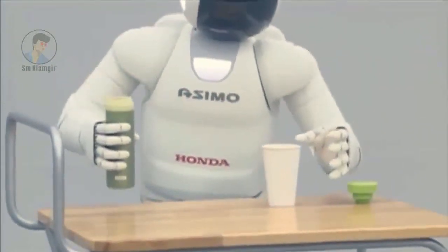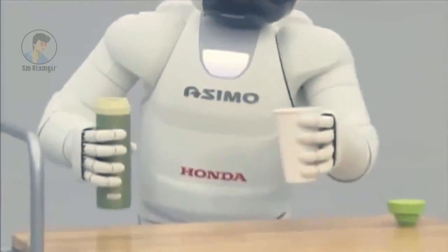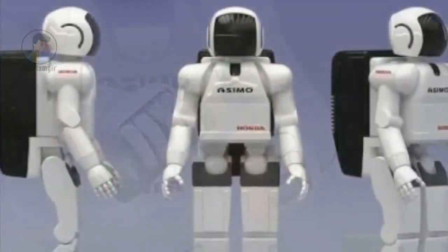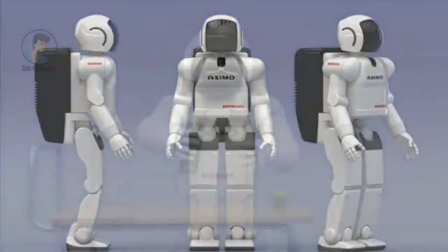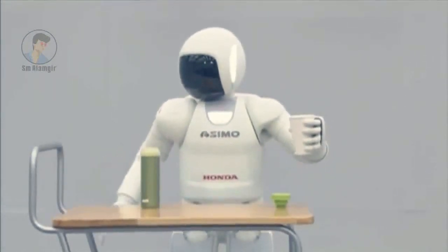The current Asimo models number about 100 worldwide, stand 1.28 meters tall and weigh about 55 kilograms. Asimo, with his spacesuit-looking appearance, is cheerful and endearing. He has paved the way for many subsequent walking, human-like robots, but still holds his own as an advanced and powerful robot.